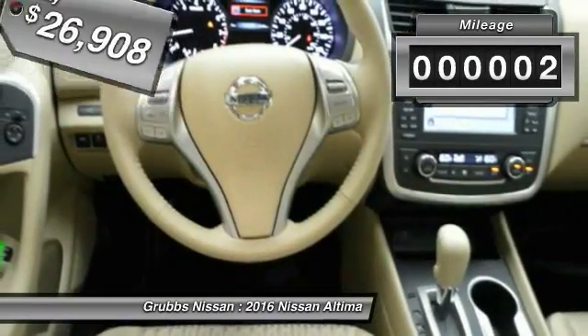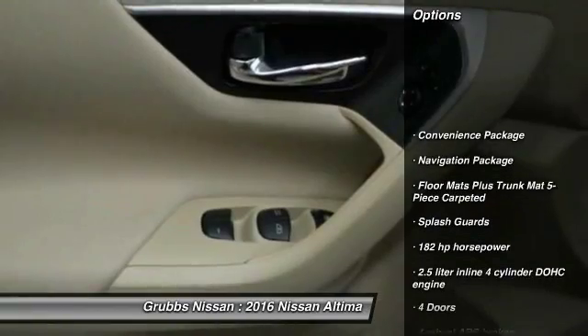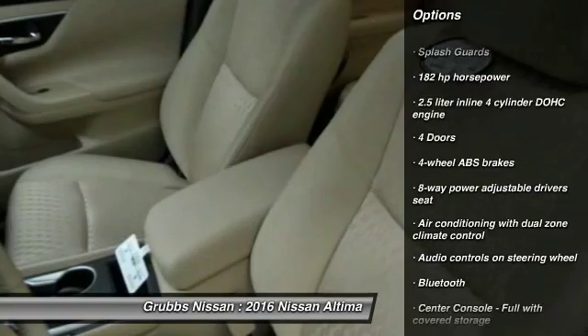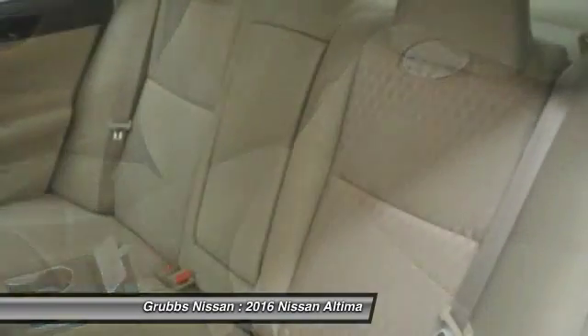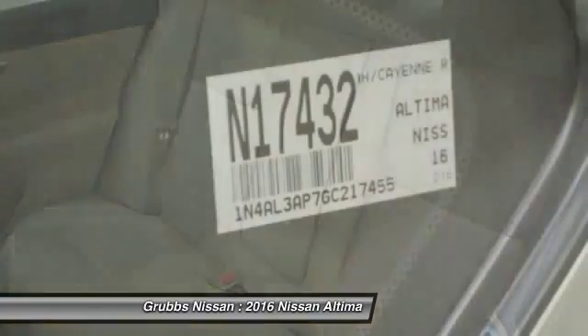This vehicle has less than 100 miles. Here are some of this vehicle's great options: stability control, remote engine start, traction control, Bluetooth, navigation package, front wheel drive, cruise control, trip computer, remote power door locks, passenger airbag.